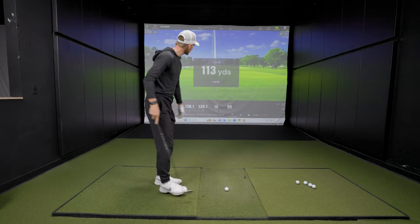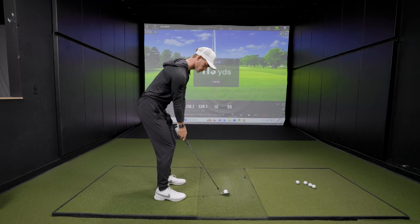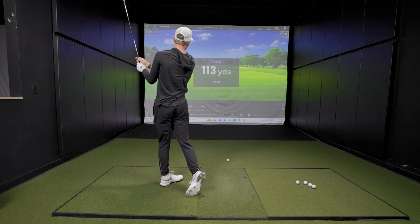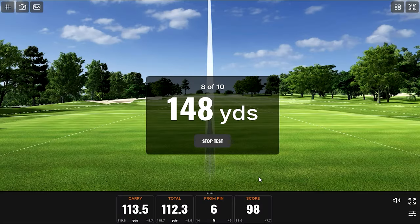These numbers are loving me today — back to 113 we go. Looking forward to that 84-yard shot eventually. But here we go: 148 yards, the far end of the spectrum. Ben has put up scores of 98 and 100 — a nice performance, taking advantage of the good numbers.